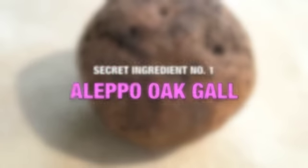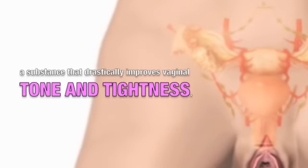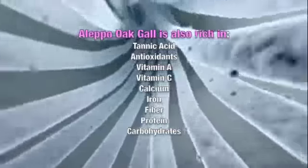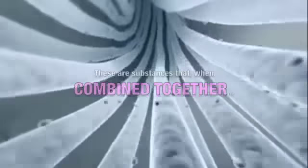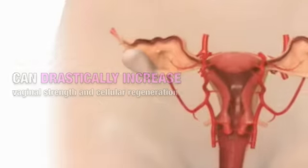Secret Ingredient Number 1: Aleppo Oak Gall. Aleppo Oak Gall is rich in tannin, a substance that drastically improves vaginal tone and tightness. It is also rich in Gallic Acid, antioxidants, Vitamin A, Vitamin C, calcium, iron, fiber, protein, and carbohydrates — substances that, when combined together, can drastically increase vaginal strength and cellular regeneration.